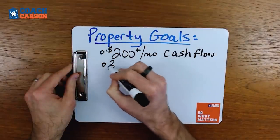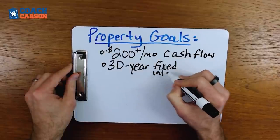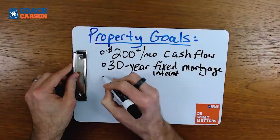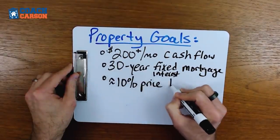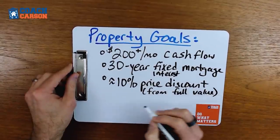The second goal is to get a 30-year fixed financing mortgage. This means the interest rate you're going to pay is fixed for the entire 30 years. At the end of 30 years, your loan will be completely paid down to zero. Typically you're going to put a 20 or maybe 25% down payment as an investor to get one of these types of loans. The third criteria is to try to get a 10% discount — maybe more if you're a more experienced investor — getting some kind of discount from the full value of the property.